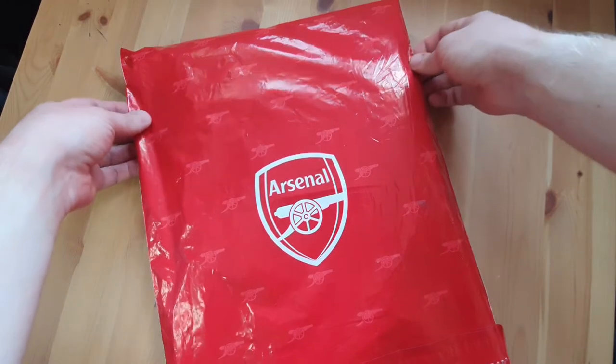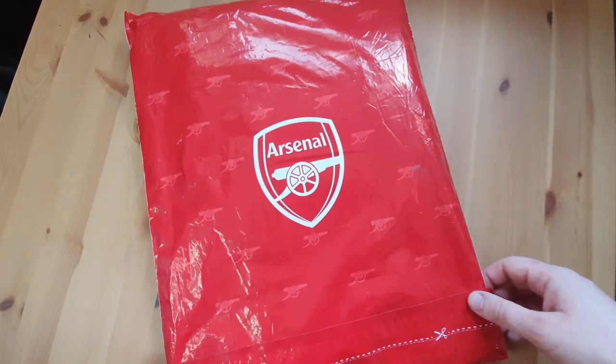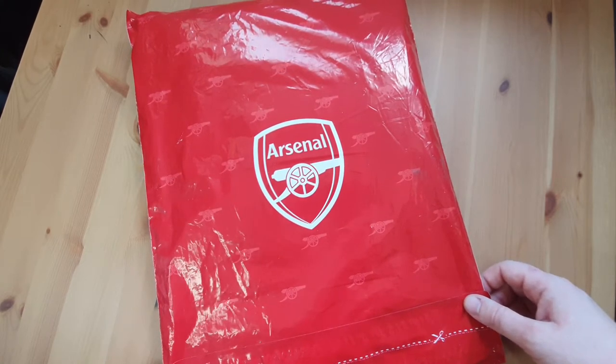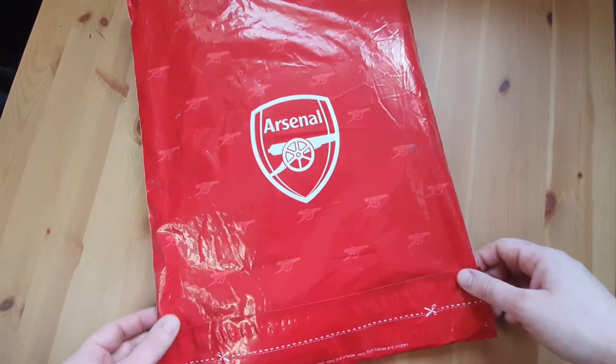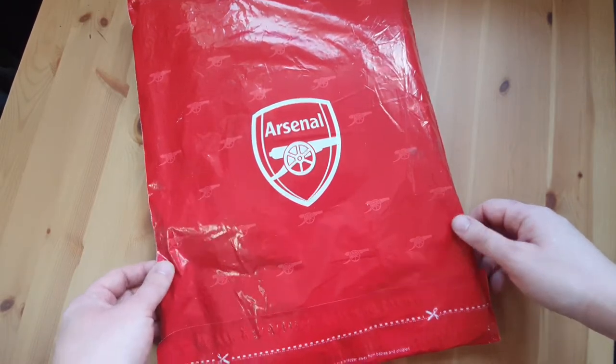So here it is, Arsenal's 21-22 home kit. I ordered it on Friday when it was released and I received it on Sunday. So before it melts inside the packaging, let's get this bad boy open and see what we've got inside.